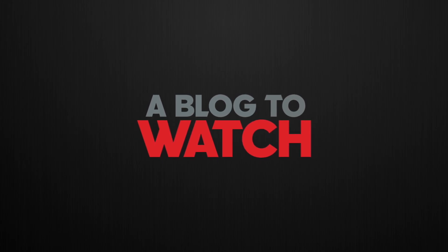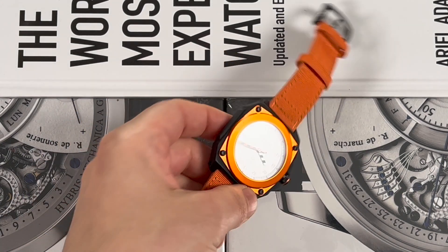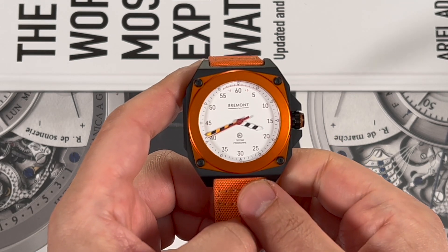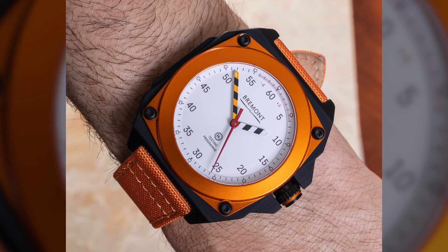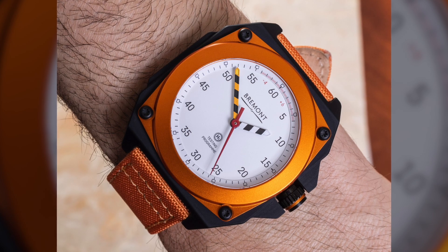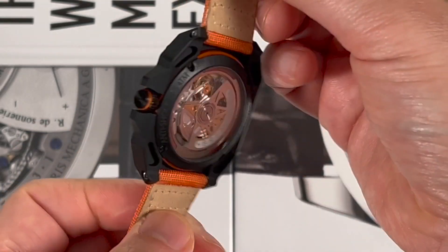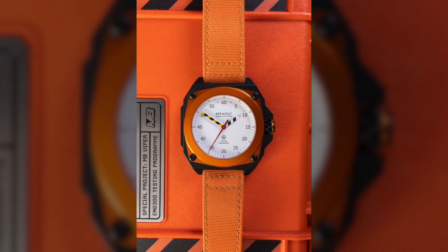Hey everyone, Aria Labens here with the Blog2Watch. Today I'm going to review the Bremont MB Viper. This is a very interesting, and at launch it was kind of controversial, Bremont timepiece, but I think that after you see it in the flesh and you hear the story of it, you'll agree that it's pretty cool and that the company did a nice job here. So what is the whole story behind this watch? What is going on with the MB Viper? This is a weird design — they call it a test watch.